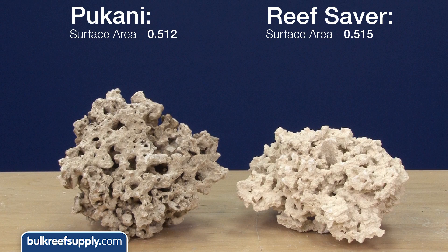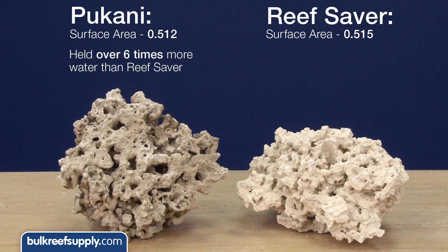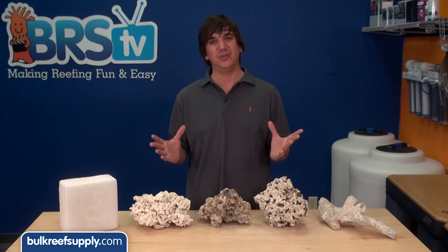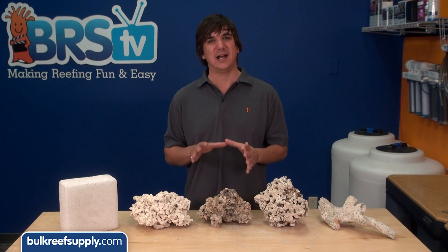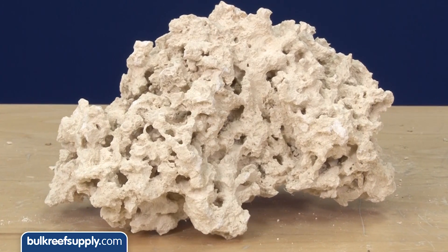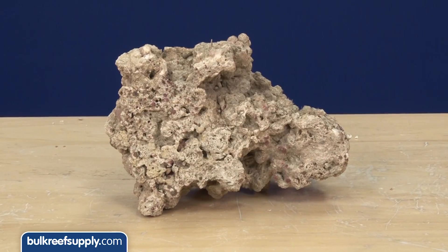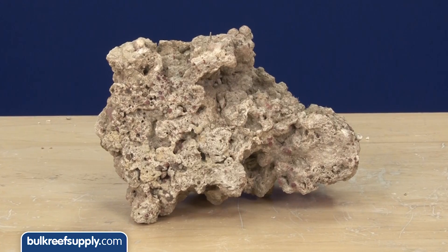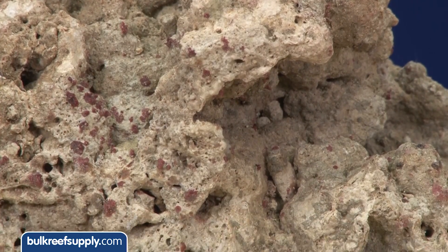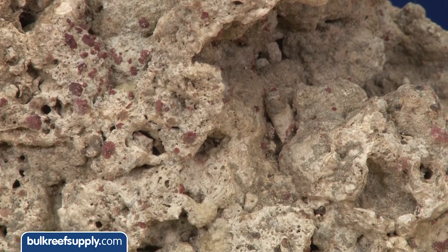So while the Pukani and Reef Saver have almost the exact same exposed surface area on a crushed sample, a 1 kilo Pukani rock was able to absorb over six times the volume of water, which indicates that the internal pore network creates a much larger overall available surface area deep within the rock. This makes sense because Reef Saver is more or less fossilized coral and pretty dense. And while the crushed sample of the Fiji had twice the exposed surface area, the sample rock was only able to absorb just over half as much water as Pukani, so it isn't as big of a win as it looked initially.